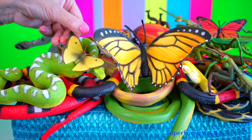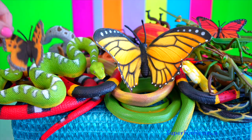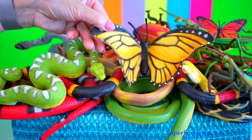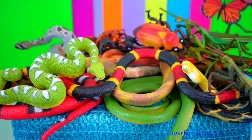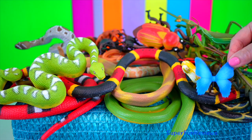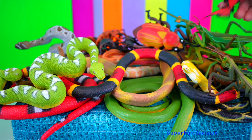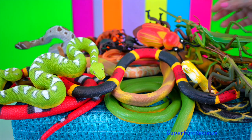Butterfly. They often have large, brightly coloured wings that often fold together when at rest, and a conspicuous fluttering flight. Some butterflies, like the monarch, migrate over long distances.